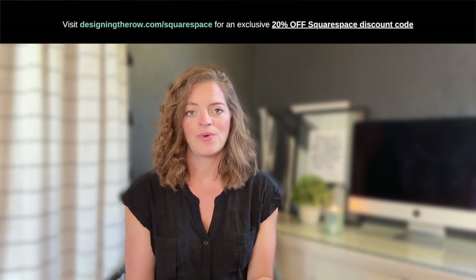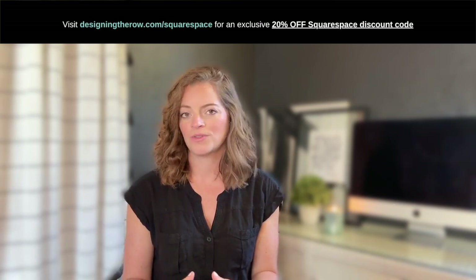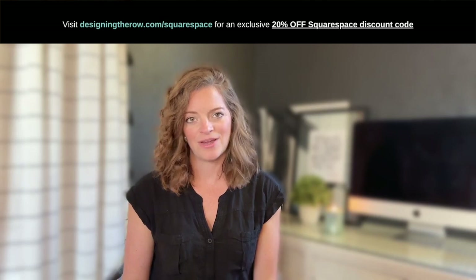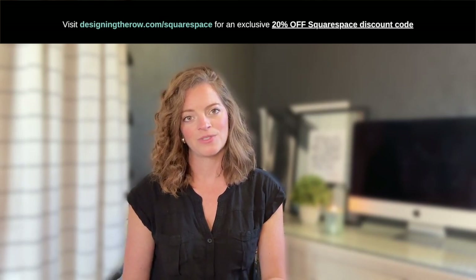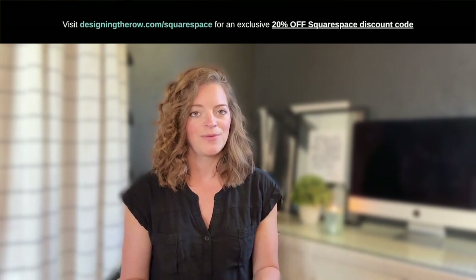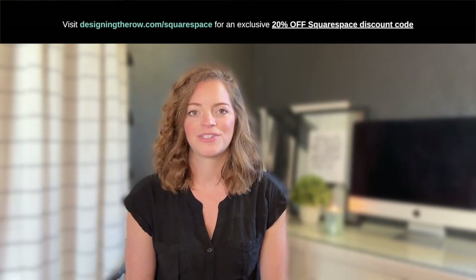Really quick before we dive in, I want to let you know that if you are looking to build your own website, I have a special Squarespace discount code available at designingtherow.com/squarespace. It's a great way to get started on your own site with 20% off, so be sure to check it out.